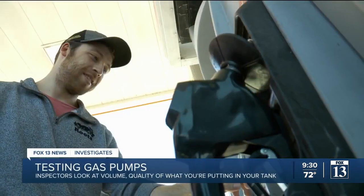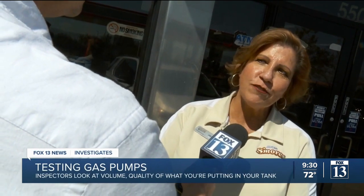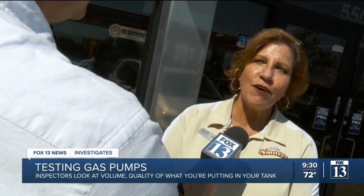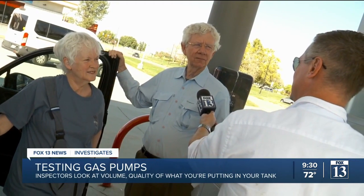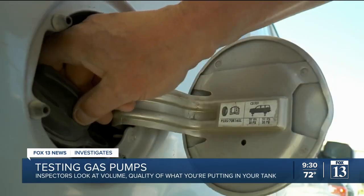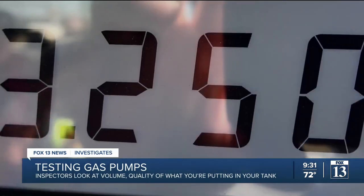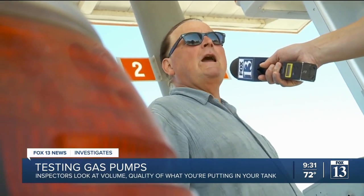Have you ever wondered if you're getting what you pay for at the gas pump? Absolutely. Sometimes I've filled up with gas and my car doesn't work so well, so I'm wondering if it got watered down. Only one time, because it was very slow and it was overestimating how much gas it had pumped. Have you ever wondered if your gas pumps are accurate? From time to time I have. I usually take it for granted that they are, though.